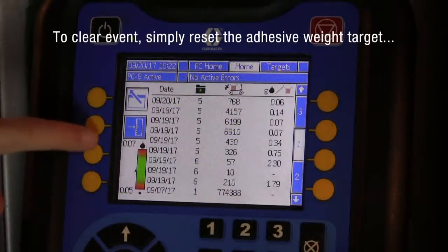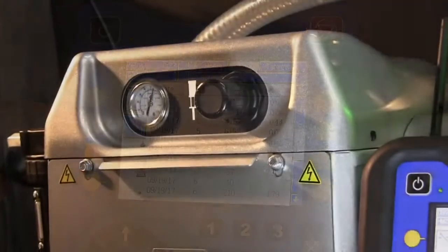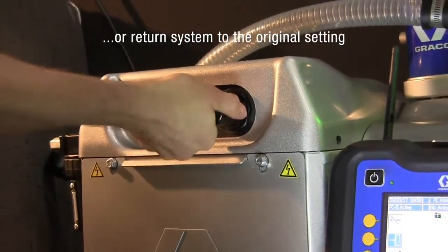To clear the event, simply reset the adhesive weight target, or return the system to the original setting.